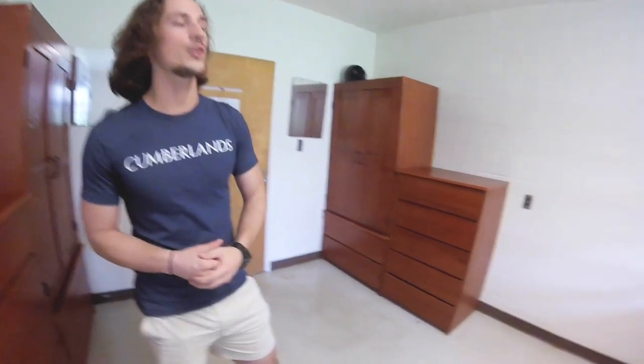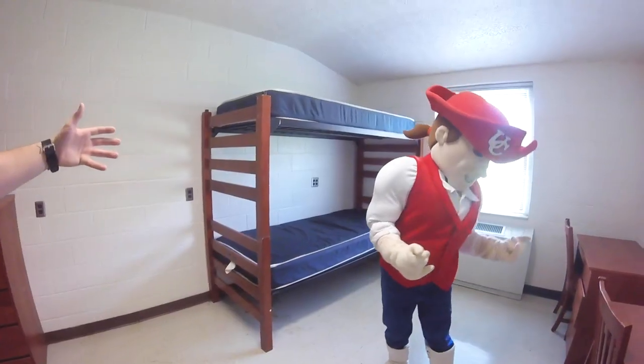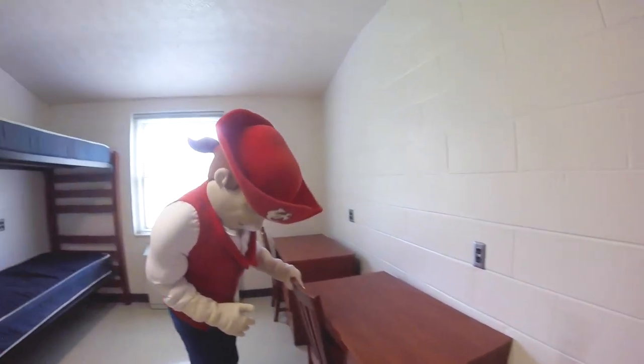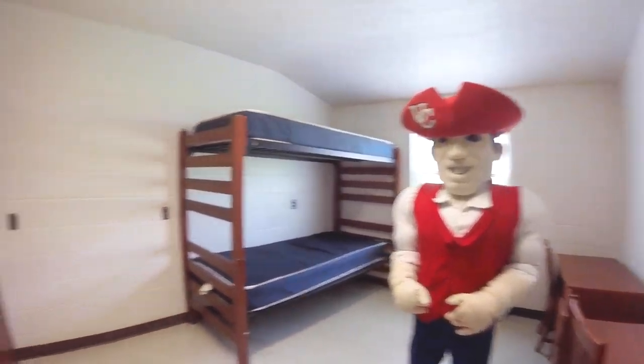Cumberland. So now we're just going to show you what an average dorm room looks like on the men's side of campus. All the wooden furniture that you see is provided by the school — bed as well as some desks. And then of course you're more than welcome to even bring in your own desk chairs, your own comfy chairs. Some other people have brought in their own shelving for extra storage. You can absolutely have your own fridge and microwave in the dorms.